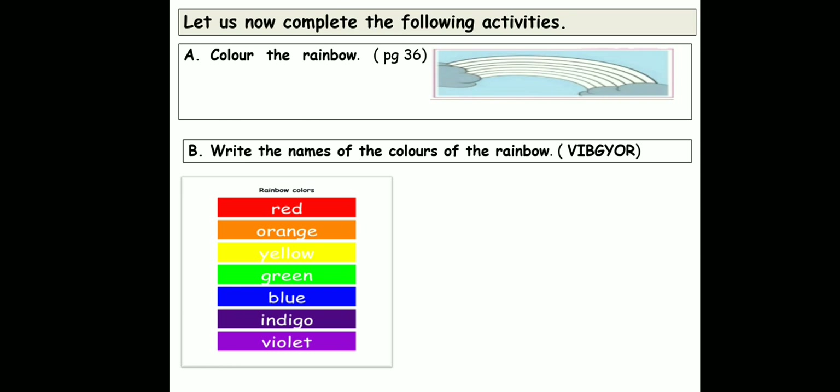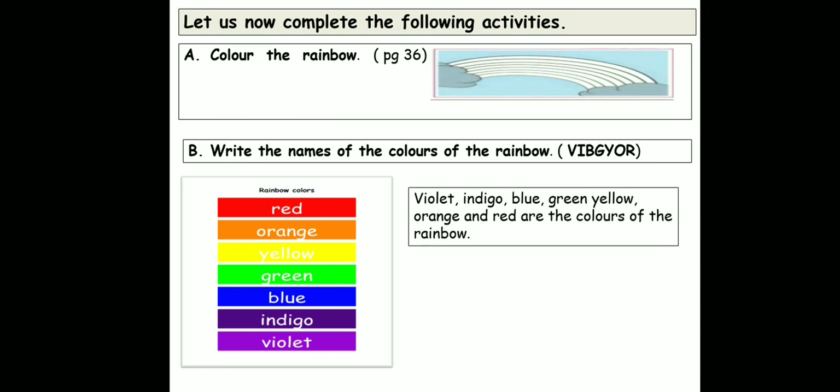So what you can see here are the rainbow colors. If you go from below: violet, indigo, blue, green, yellow, orange and red. So you are going to write the colors as they are written here — violet, indigo, blue, green, yellow, orange and red are the colors of the rainbow.